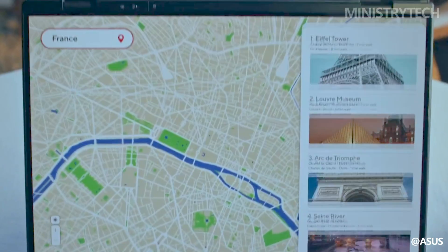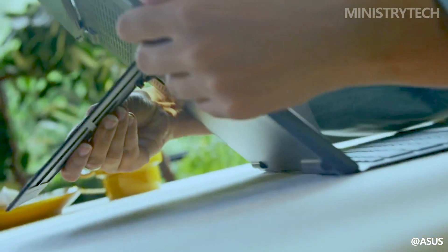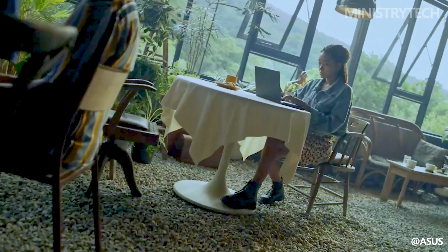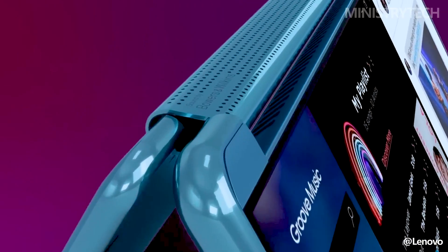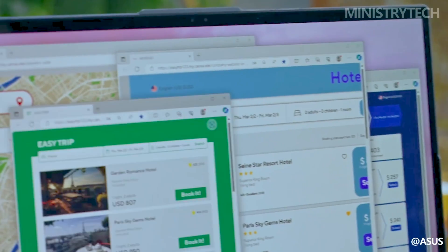However, Asus unveiled a new ZenBook model at CES 2024 that would compete with the Yoga Book 9i. Which of these dual-screen laptops that will soon be available is therefore worth your money? Let's review each and assist you in making a decision.